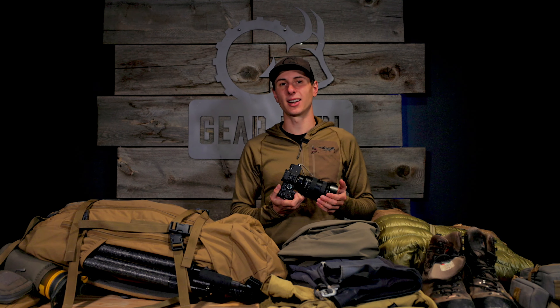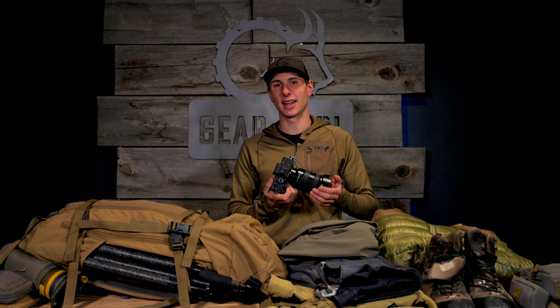One more thing I got on the table here is my camera. I am a photographer and videographer by trade, so unfortunately that means I've got to pack this everywhere I go, otherwise I kick myself.